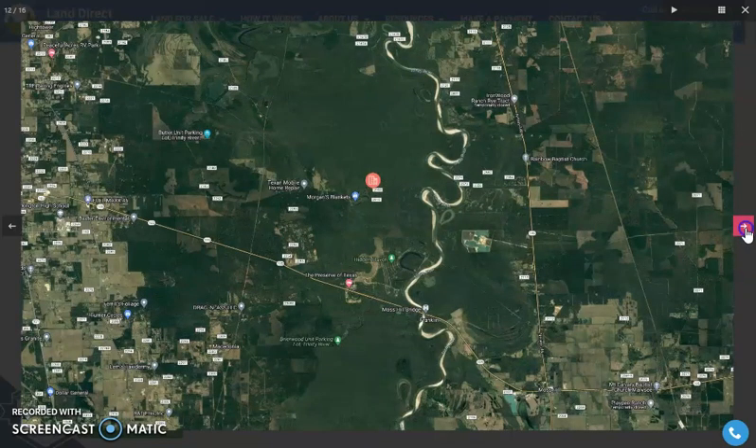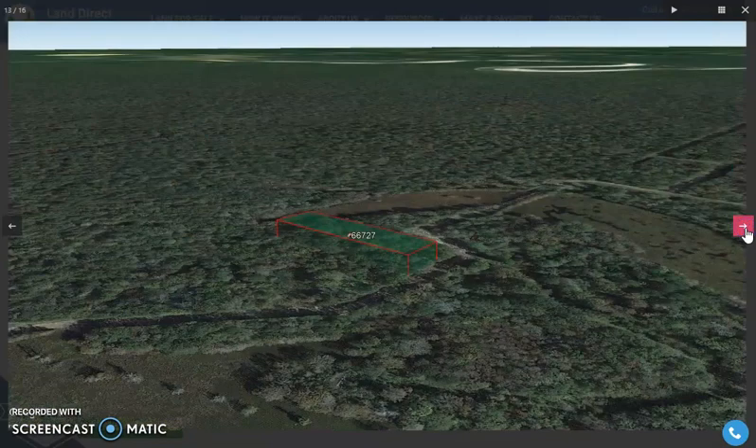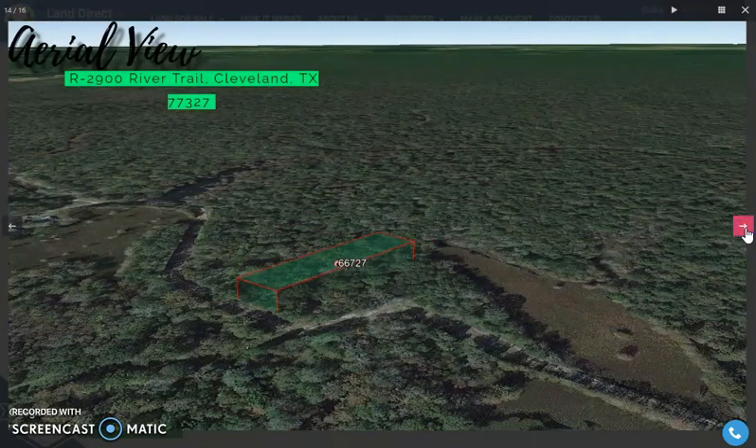Cleveland is a city in Liberty County and is located 46.1 miles, or just 46 minutes north of Houston, Texas.